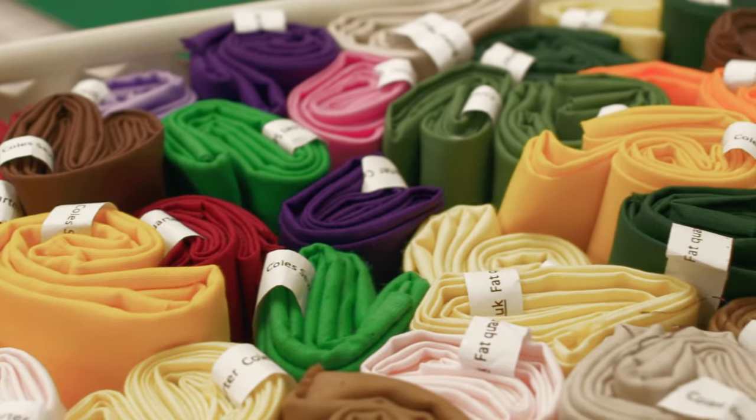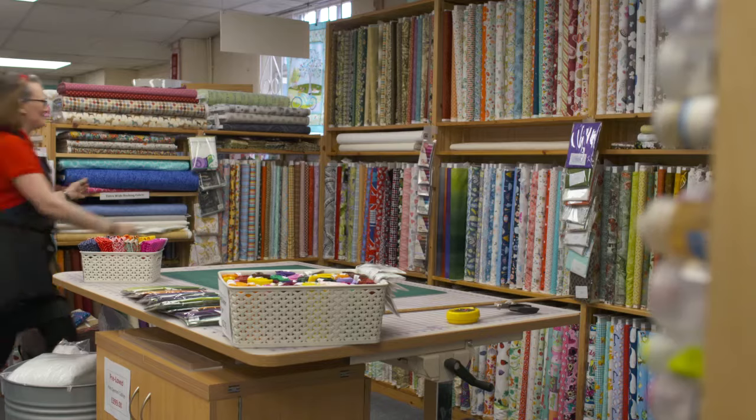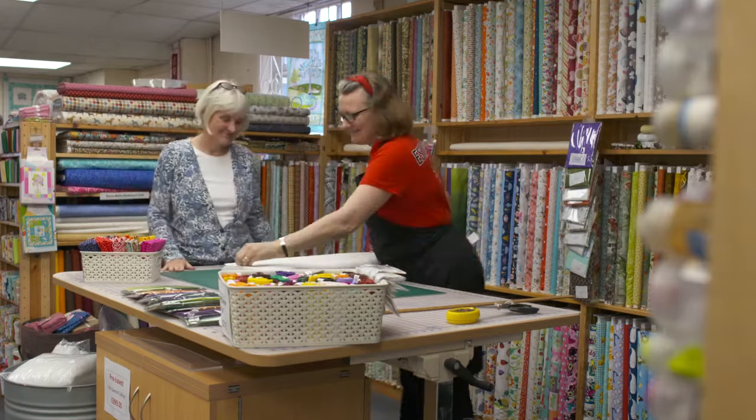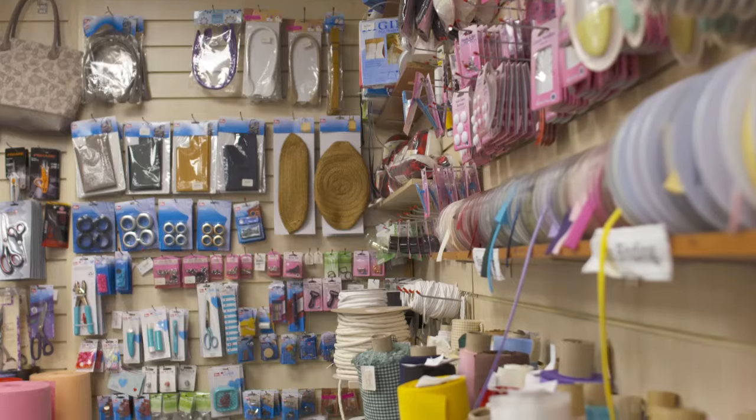If you want to take your sewing to the next level, we also have a wide range of courses, whether you are new or looking to expand your knowledge, with experts on hand to guide you through new procedures and give you the tricks of the trade.